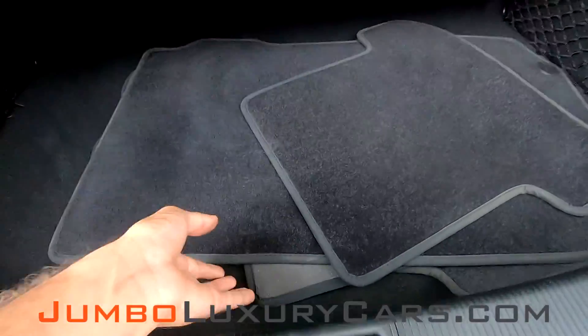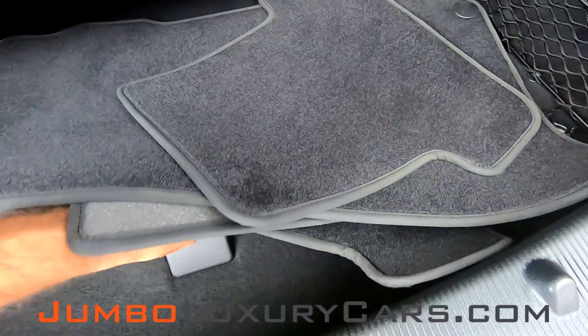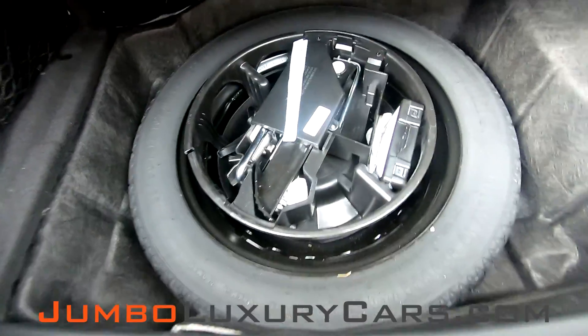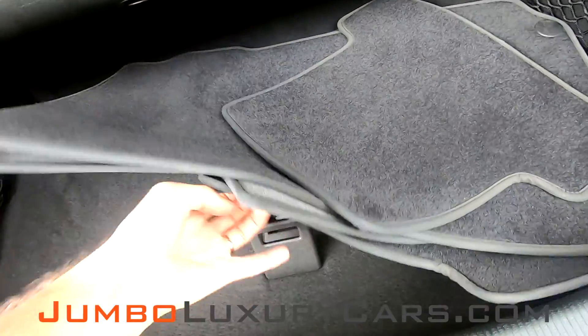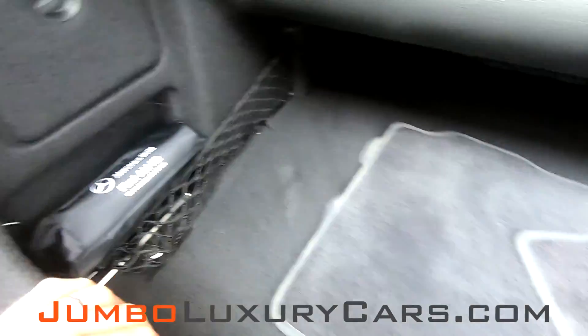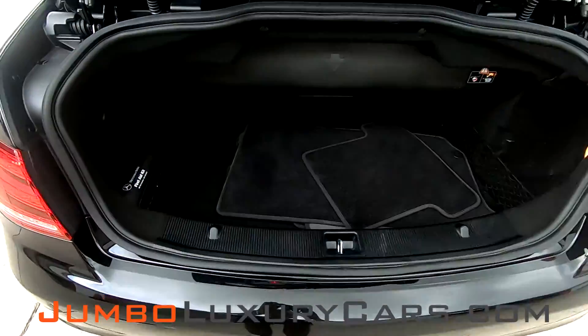Now let's check out the trunk. As you can see here, we have your floor mats, spare tire, and accessories that come with the vehicle, as well as a first aid kit. As you can see, the trunk is in excellent condition.